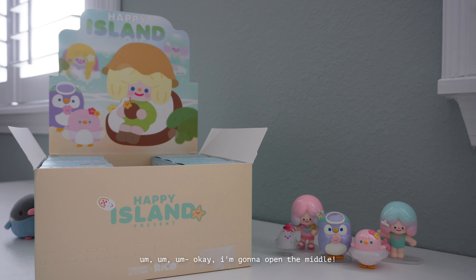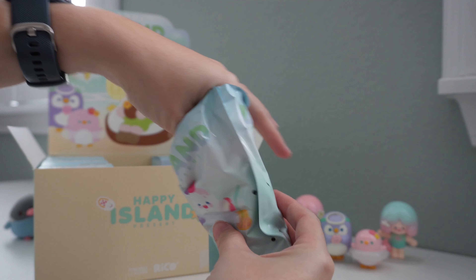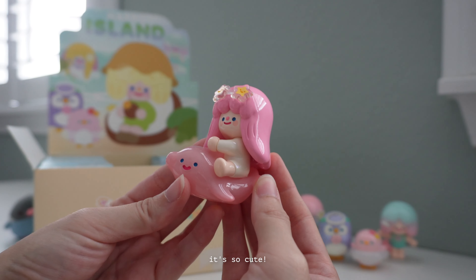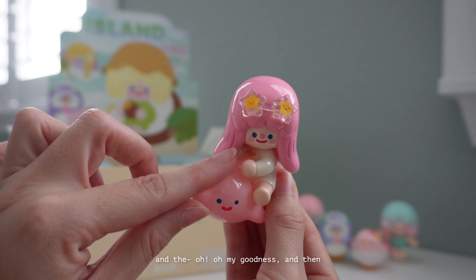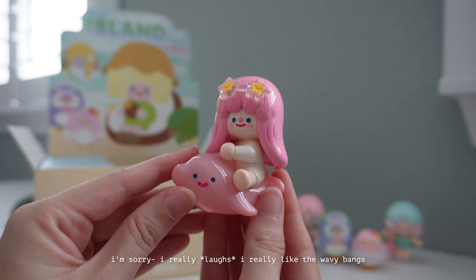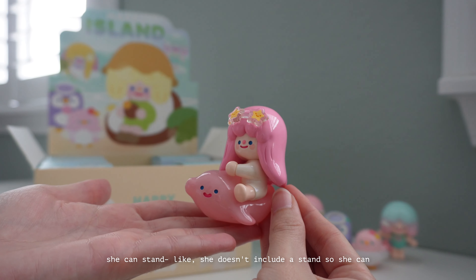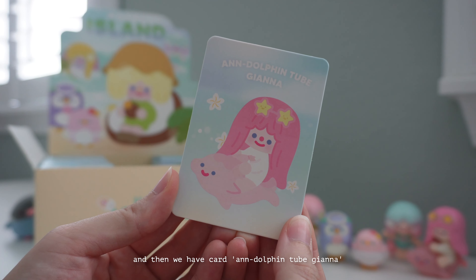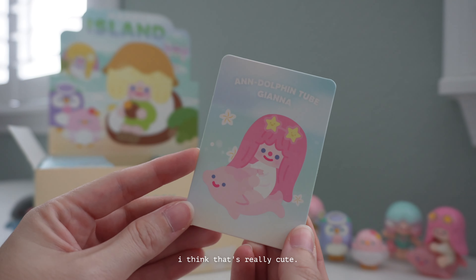Next I'm opening another middle box. It's so cute — look at the sunglasses and the dolphin. Tiana actually has 'Anne' on her wetsuit, and I really love her wavy bangs and pink hair. I love that she can stand on her own — she doesn't include a stand so she can just relax on the dolphin alone. And then we have the card: Dolphin Tube Tiana. I like how on the card she looks a bit more translucent — that's really cute.